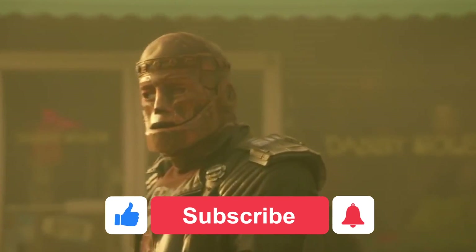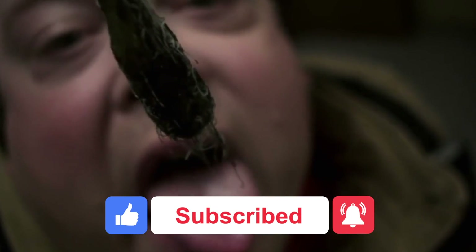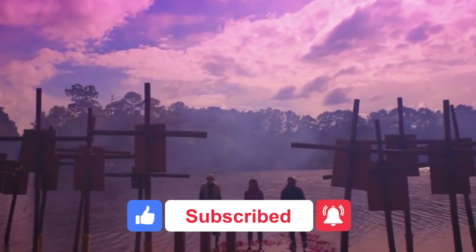Also, before we start the video, don't forget to like and subscribe to the channel, as well as hit that post notification bell so that way you can keep up to date with all the videos we put out.